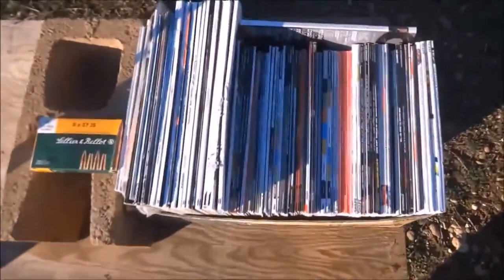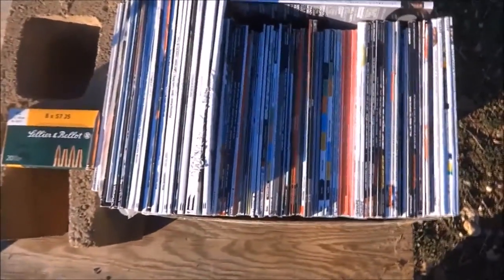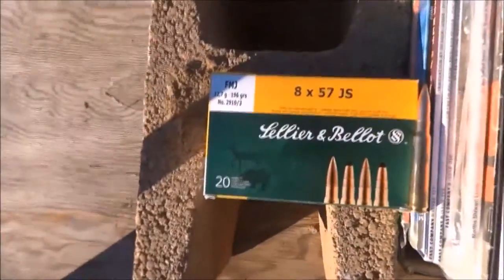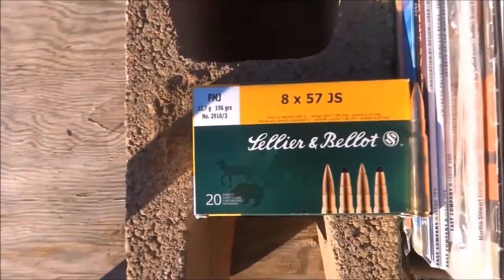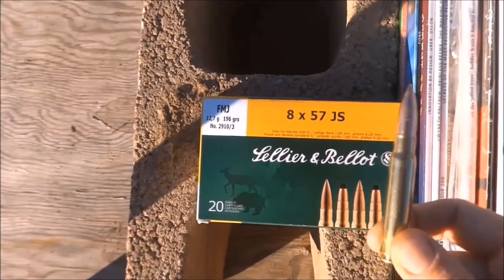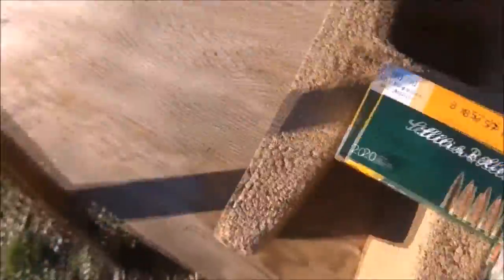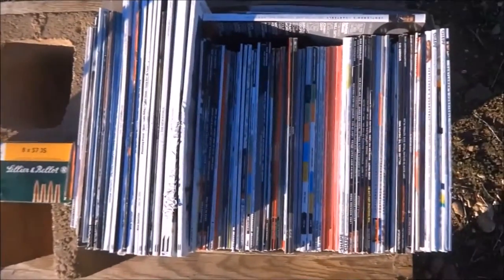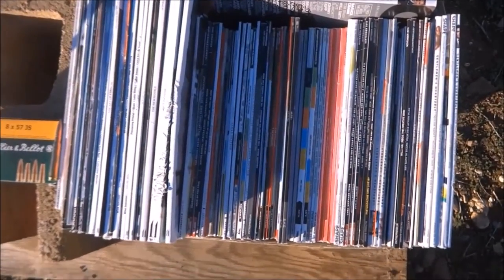I've got a whole bunch of magazines right here, and I thought I should put them to good use. So I'm just going to go ahead and do a penetration test on the 8mm Mauser. I'm going to shoot one of these SMB 196 grain FMJs right here from my Kar 98 from about 20 feet away — just one round straight into them, so hopefully we can see how much penetration we get.